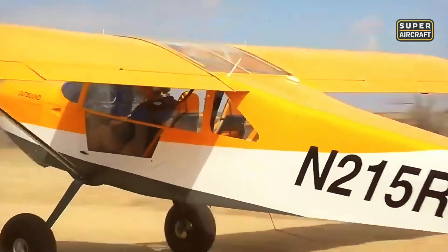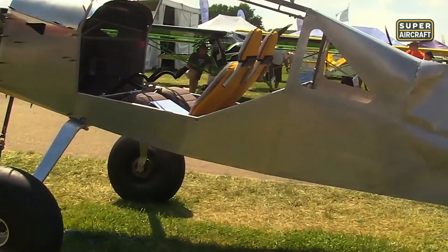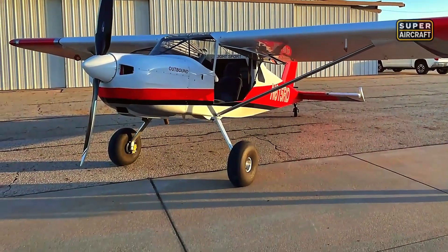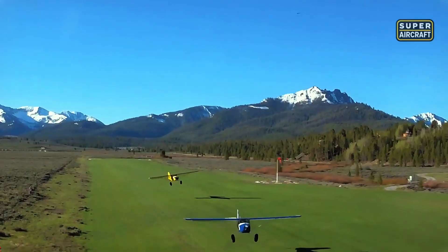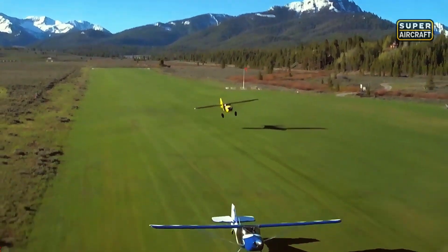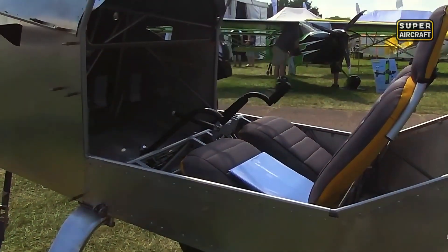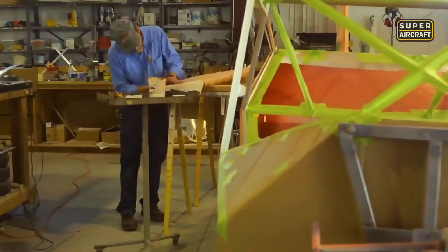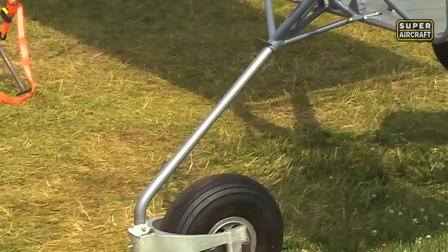Metal sheets were waiting in workshops across America, ready to demonstrate that conventional materials could still dominate when designers refused compromise. Randy Schlitter looked at aluminum sheets and saw freedom from composite complexity without sacrificing modern capability. The RANS S21 Outbound, launched in 2015 as all-metal, answered tube-and-fabric limitations without composite headaches or specialized repair requirements. Aluminum construction meant familiar tools, straightforward inspections, and repairs accomplishable in any garage with basic metalworking skills passed down through generations.